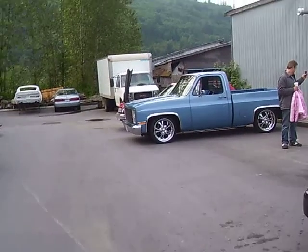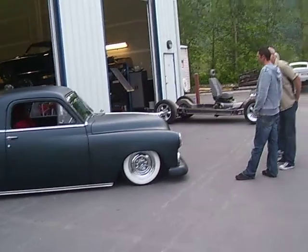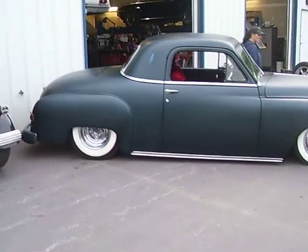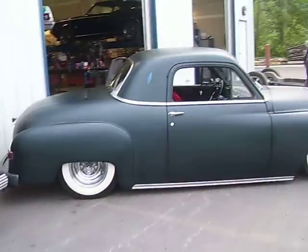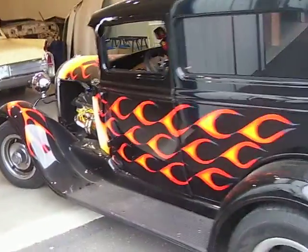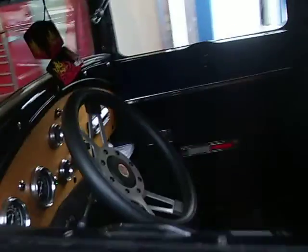Show and Shine, June 18th, 2011. Looks like a 49 Plymouth Tudor Coupe. 1930 Ford, black with orange and yellow flames.